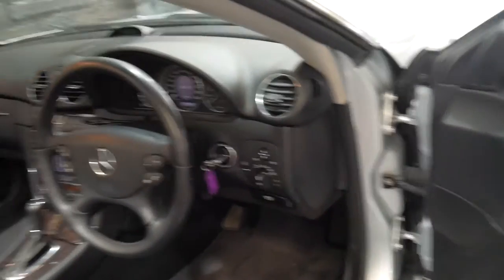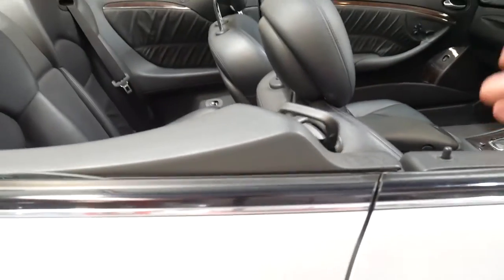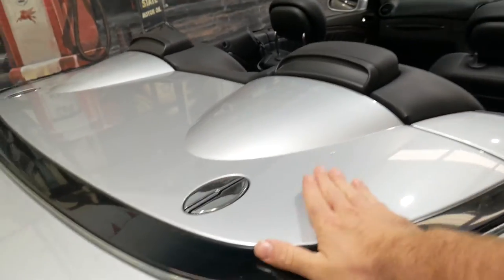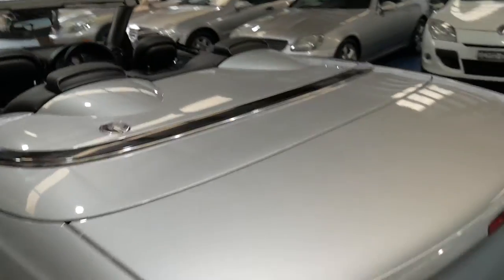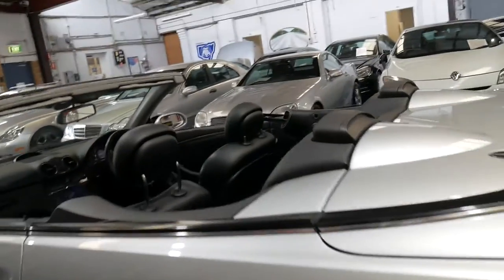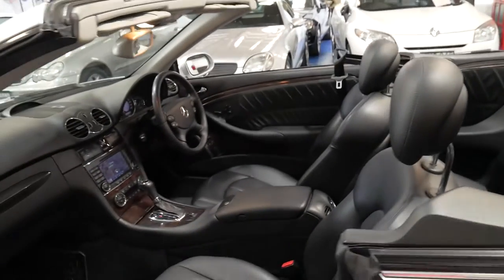It's got automatic headlights, cruise control, speed limiter — standard features that have been around for quite a long time. The update also has this beautiful plastic cover here which just looks really good. It's got parking sensors front and back, and the leather is excellent.